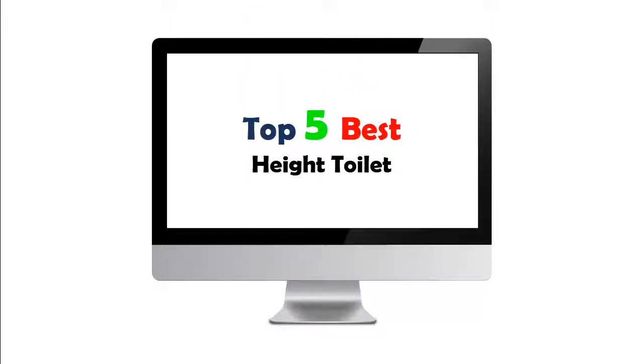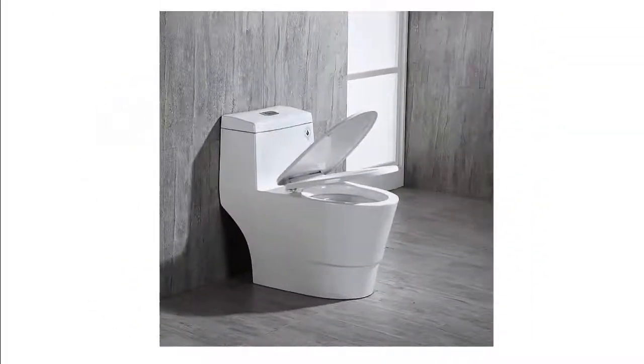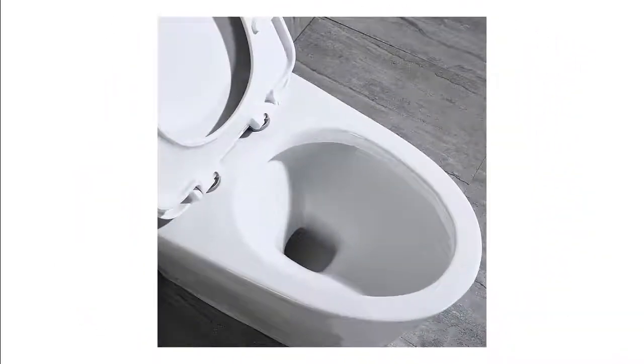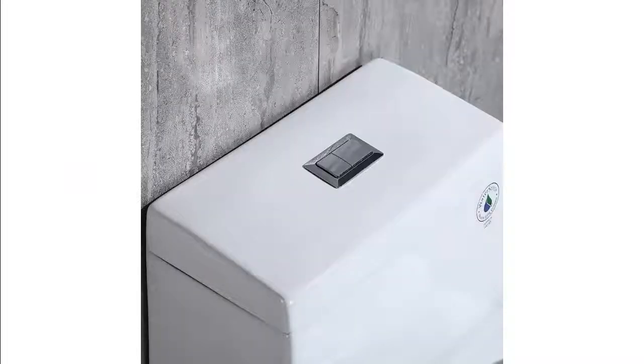Top 5 Best Heights Toilets. Our list at number 1: Woodbridge T001 Dual Flush Elongated One Piece Toilet. The skirted trapway creates a sleek look and makes cleaning easier. Compared to other toilets, it has no corners and grooves, making it very easy to reach for cleaning. Luxurious modern design one-piece toilet with a clean, sleek look that complements different styles like modern, craftsman, traditional, and more.